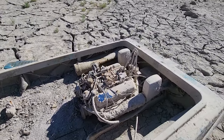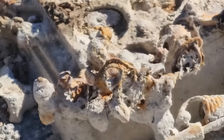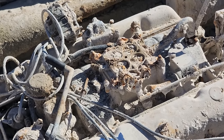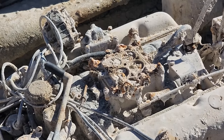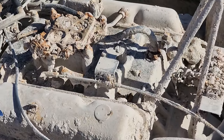The carburetor's gone — that's just super weird. It's got the riser plate, or the intake spacer on it, but the actual carburetor is gone. That is rad right there.